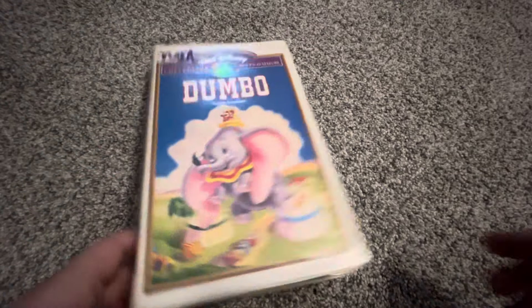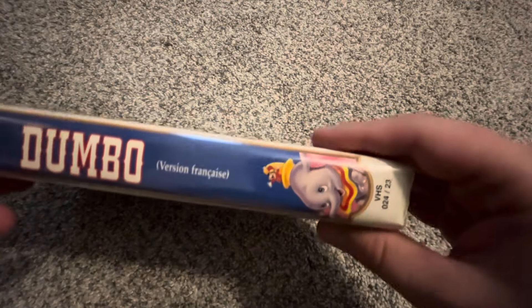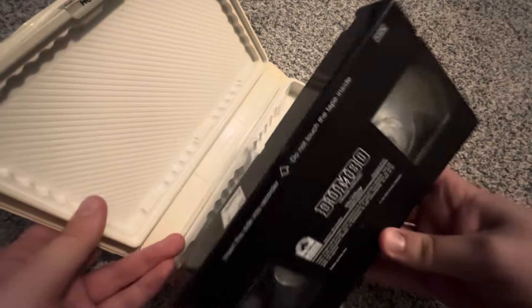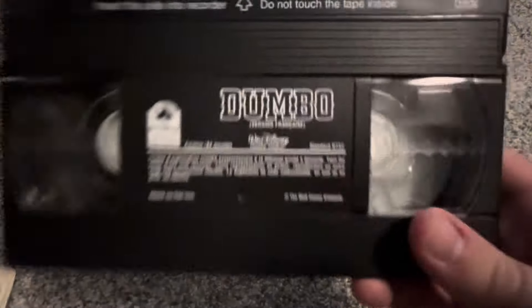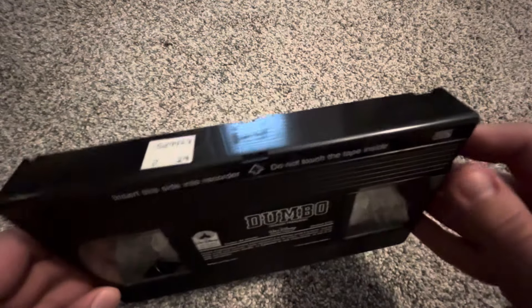Then we have the 1995 French Canadian VHS of Dumbo — I got this tape back in February this year. It has the same spine and back, but everything is in French. I don't really understand French very well, but maybe watching this tape will help me understand it a little better. Here it is with the ink label, and the cartridge number is 2 out of 14.